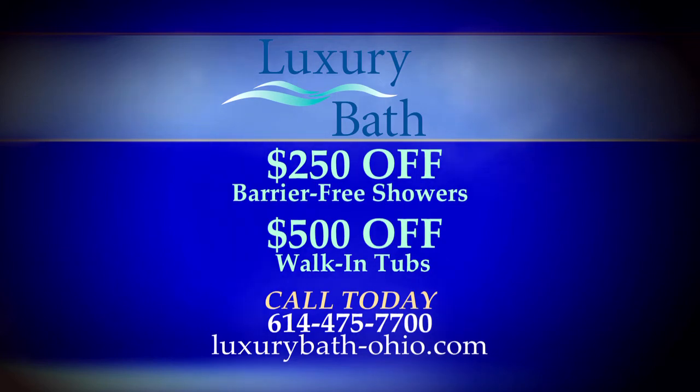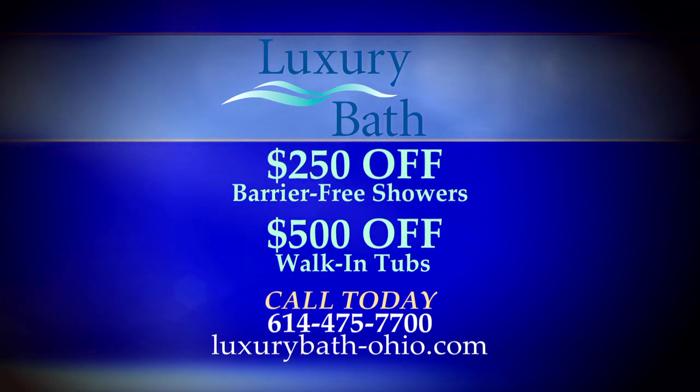Michelle, thanks so much for joining us. Thank you, Jeannie. To learn more, call 614-475-7700 or visit Luxury Bath System's Polaris Area Showroom.